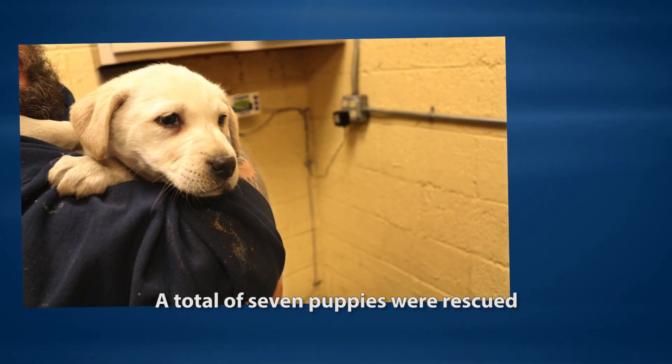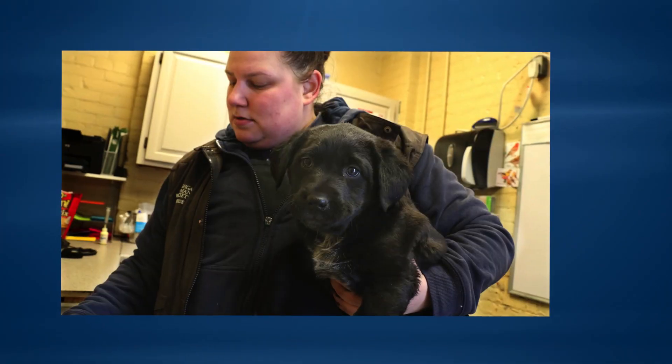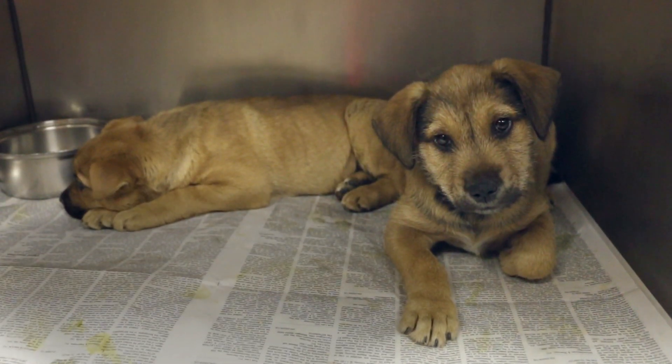It is due to your life-saving support that we were able to get these puppies off the street, where they possibly could have starved to death or could have been attacked by another dog.